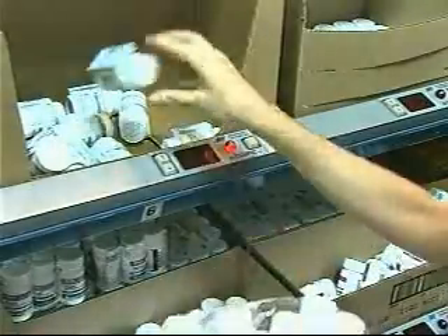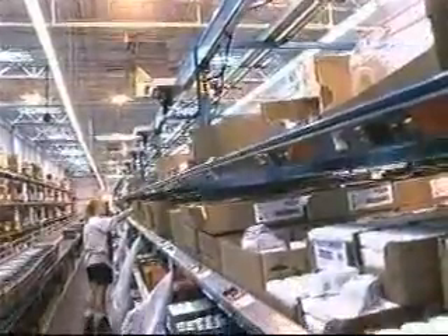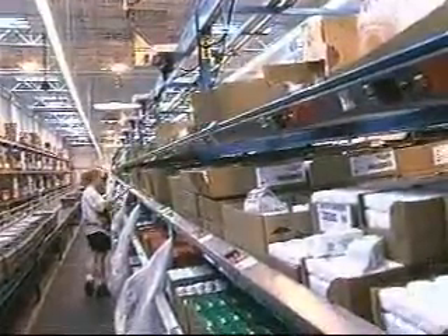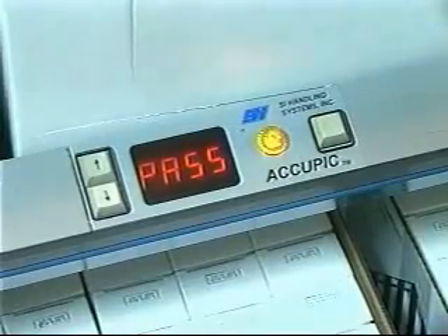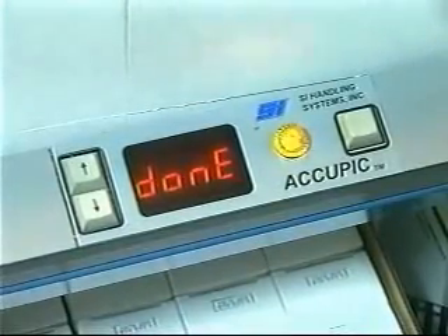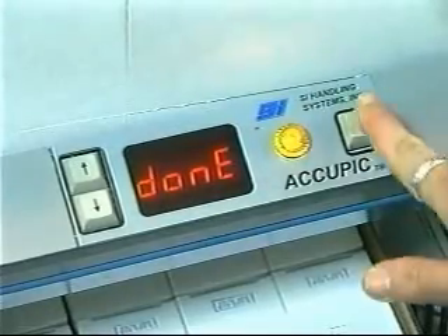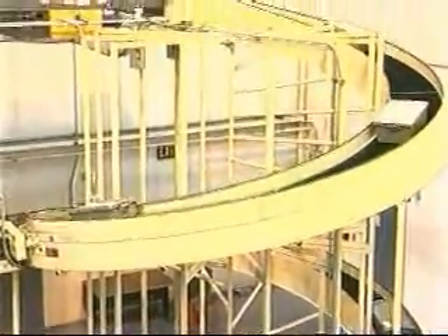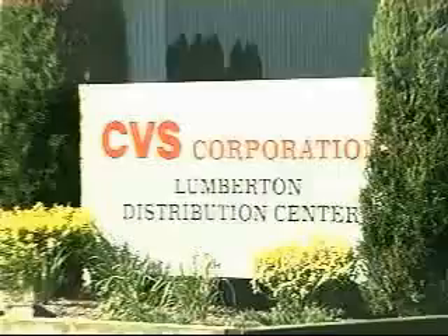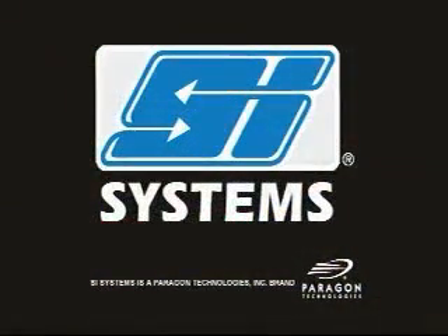When a pick is complete, the picker presses the pick complete button and the display is extinguished. When all the picks have been completed, the order complete module activates to tell the picker to pass the tote to the next zone, or it shows 'done' if no more picks are needed. When finished, the picker presses the order complete button on the module. This integrated system enables CVS to provide exceptional service to its stores while at the same time adding to its bottom line. Let SI Systems find a solution for your order fulfillment.